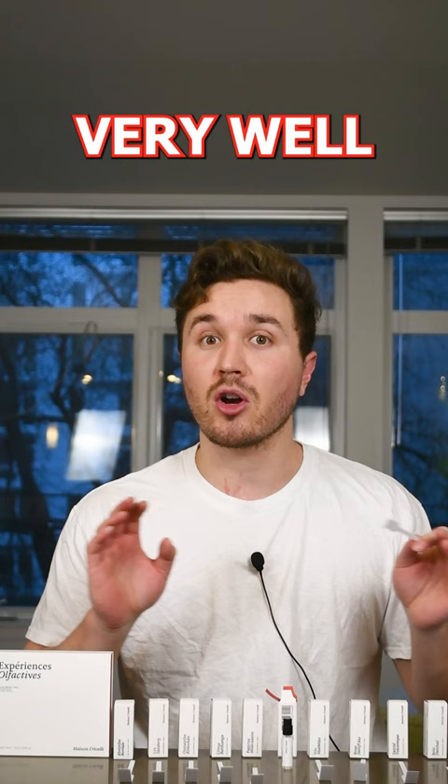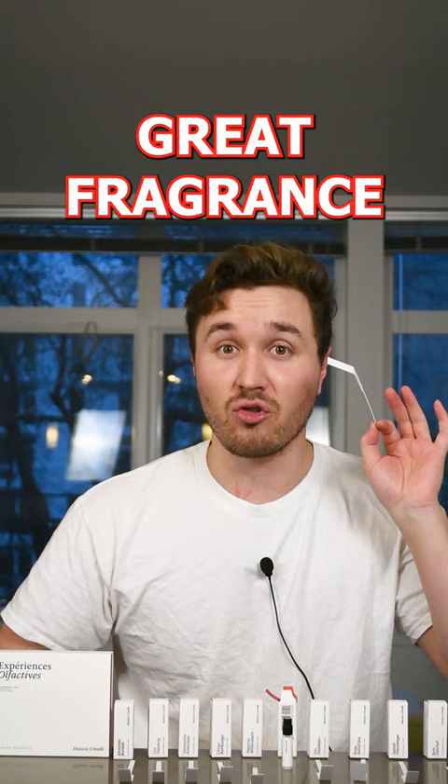Overall this is a very well-blended fragrance. I would rate this one an 8.8 out of 10. This is a great fragrance, definitely would recommend. As always make sure to subscribe to follow along and watch all the other reviews.